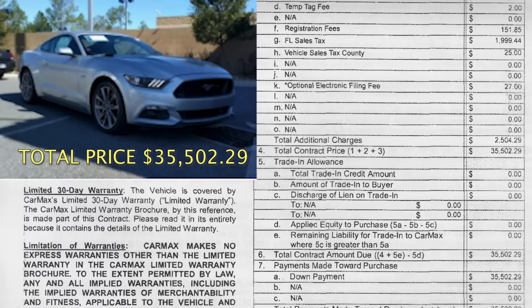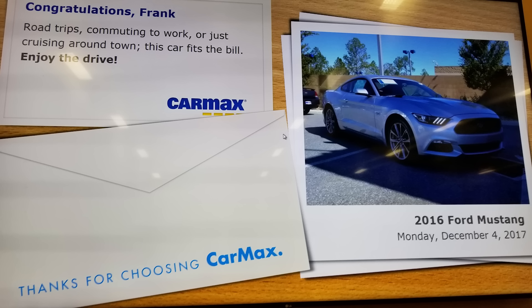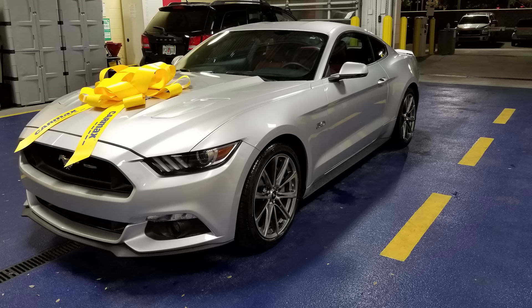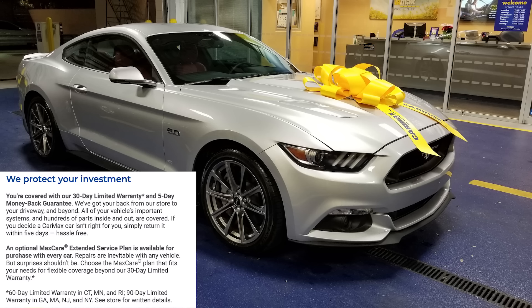So I took out my checkbook and started to write a check to CarMax. The salesman asked me to verify I had the funds in my account, which I did. A short time later, my name appeared on the big TV in their showroom to congratulate me on my purchase. While you are filling out the paperwork to buy the car, they start to detail it. CarMax gives you a five-day trial period with the car, and if you don't like it, you can return it. I liked this car so much, I kept it.